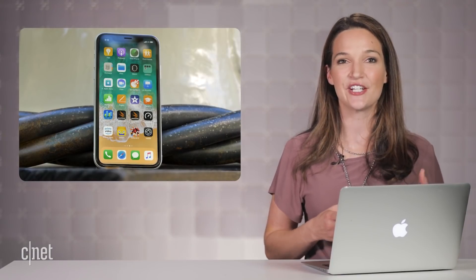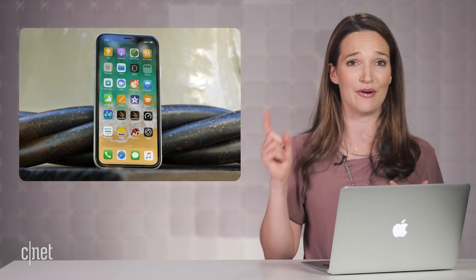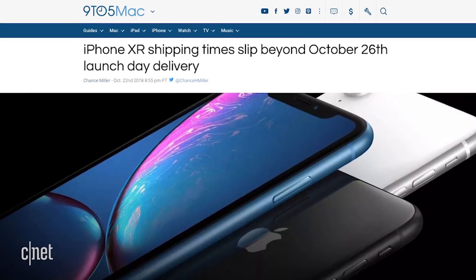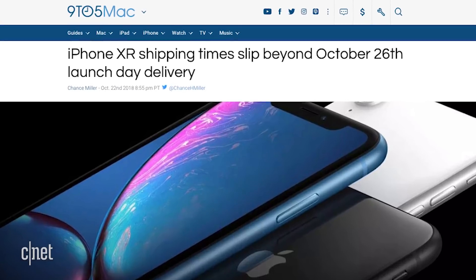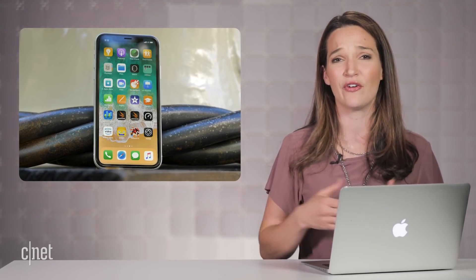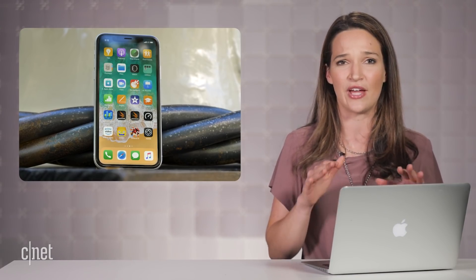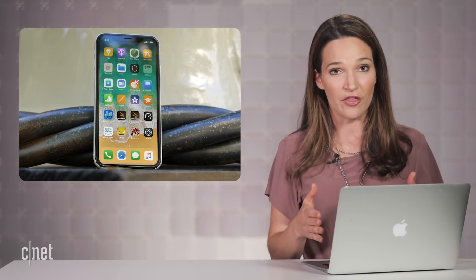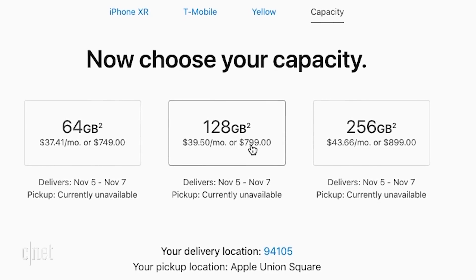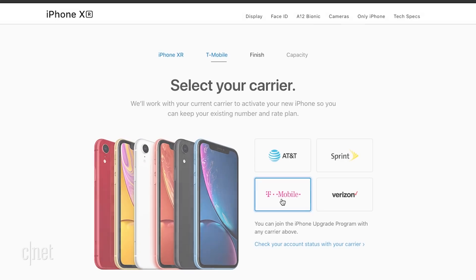iPhone XR pre-orders kicked off just after midnight on Friday, October 19th — I know, because I was up late ordering our iPhone for our drop test — and they're arriving in stores on October 26th. In the past, these early pre-sale numbers have clued us in on how well the phone is actually going to sell, and within the first 24 hours, none of the models seem to have delays. Later on, though, the 128GB colored versions seem to have one to two week delays, especially for the T-Mobile carrier.